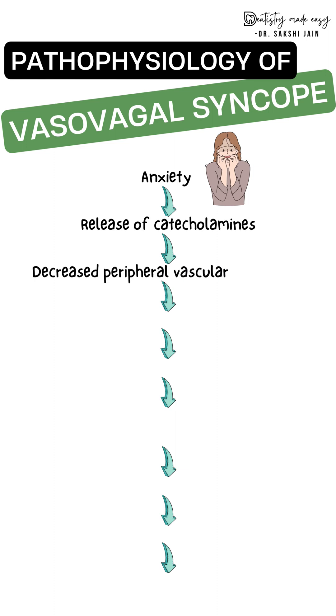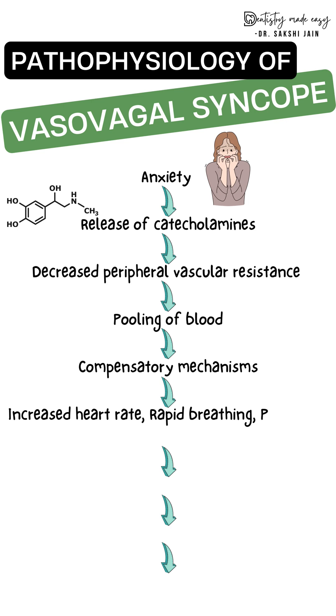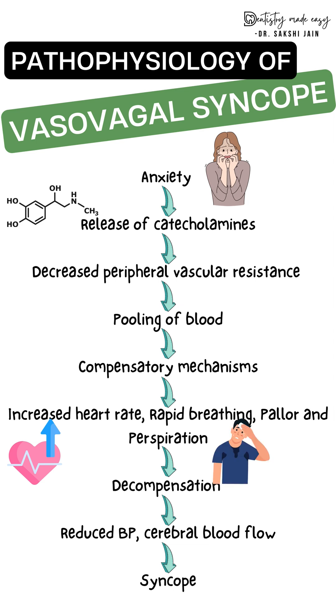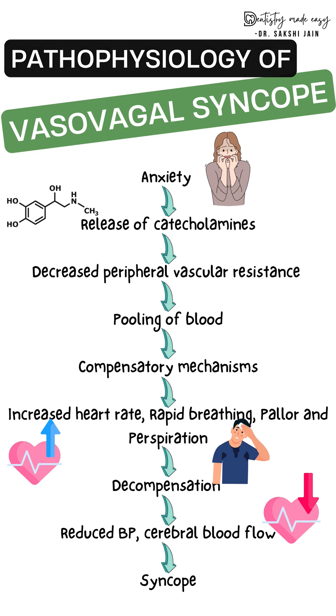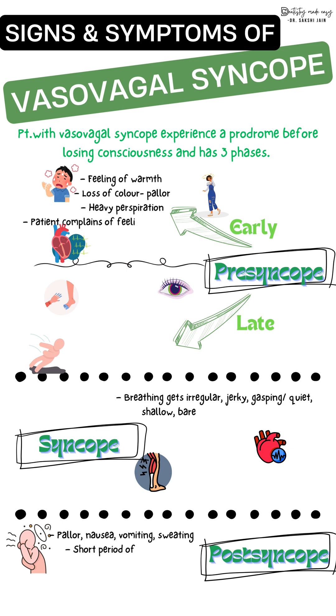Regarding pathophysiology, anxiety causes release of catecholamines, leading to peripheral pooling of blood towards the extremities. Compensatory mechanisms then activate, causing increased heart rate, rapid breathing, sweating, and the first sign — pallor. Decompensation then occurs, resulting in reduced cerebral blood flow and reduced blood pressure, ultimately leading to syncope.